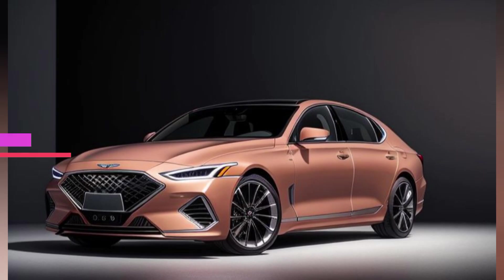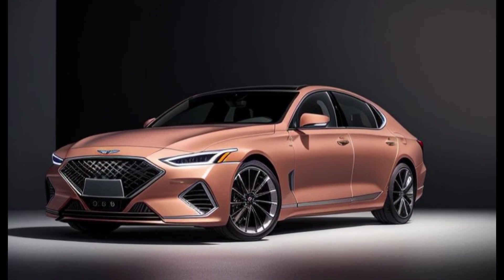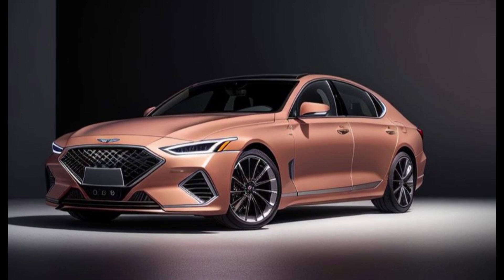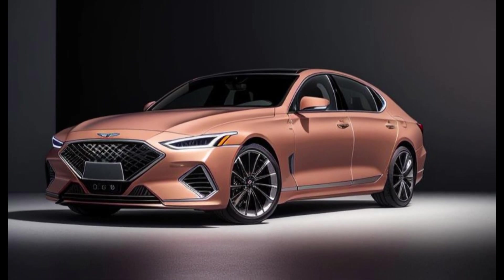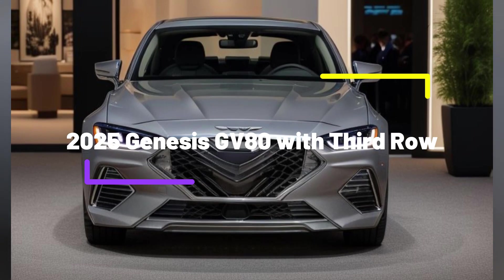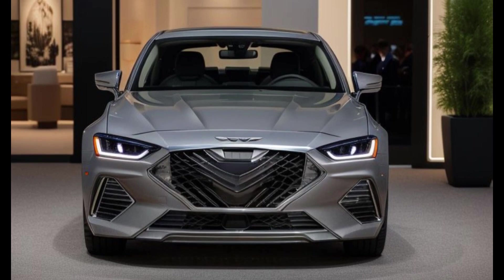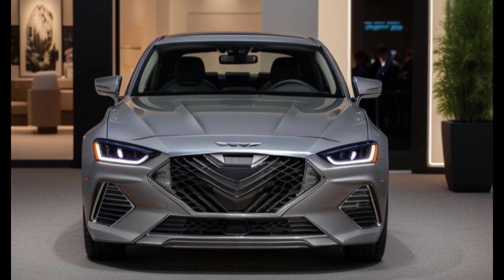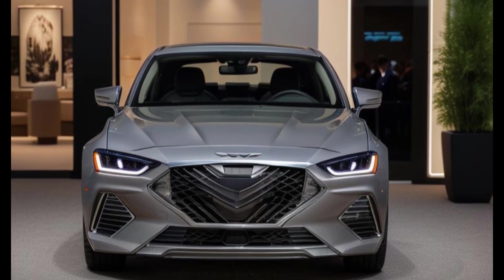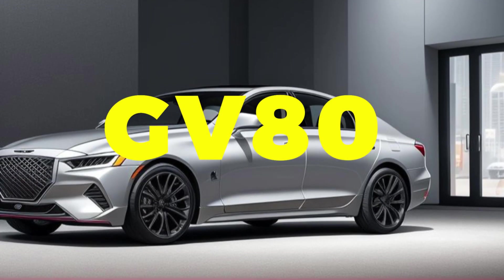Under the hood, the 2025 Genesis GV80 offers a choice of powerful and efficient powertrains. The standard 2.5-liter turbocharged inline-four engine delivers 300 hp and 311 lb-ft of torque, providing a smooth and responsive driving experience. For those seeking more power, the available 3.5-liter twin-turbo V6 engine produces an impressive 375 hp and 391 lb-ft of torque, ensuring brisk acceleration and robust performance.